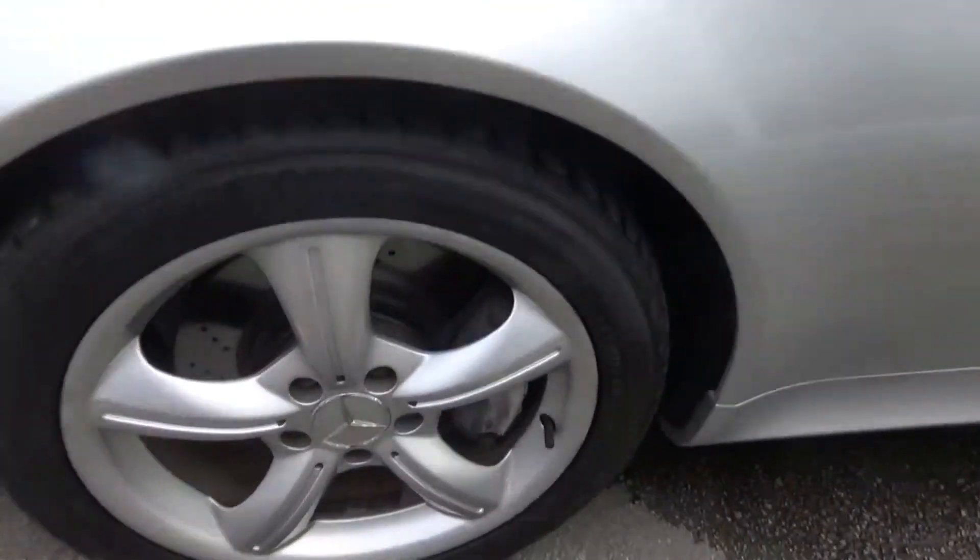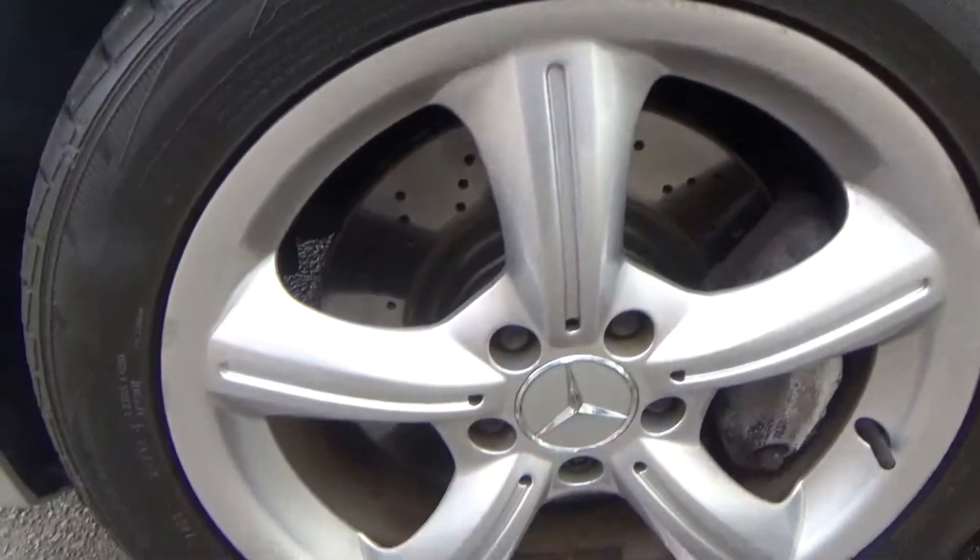All the wheels are in great condition — a couple of odd little marks but nothing major, no damage at all anywhere.